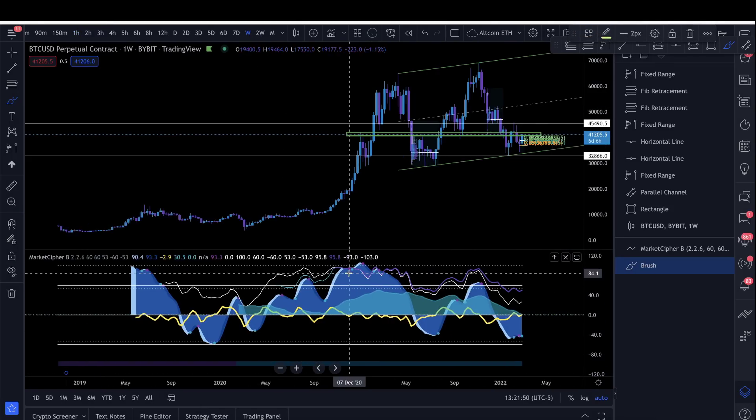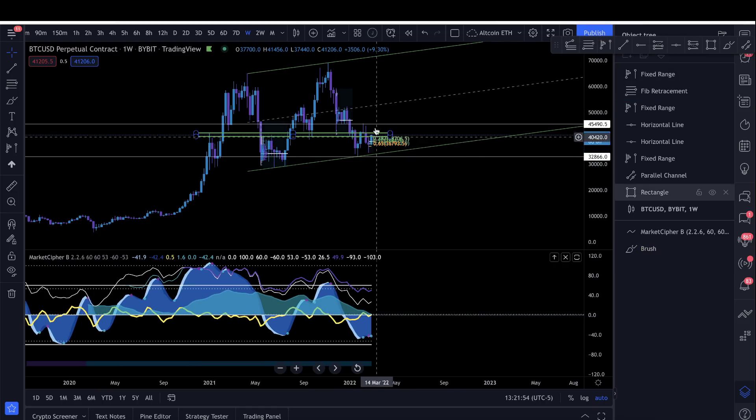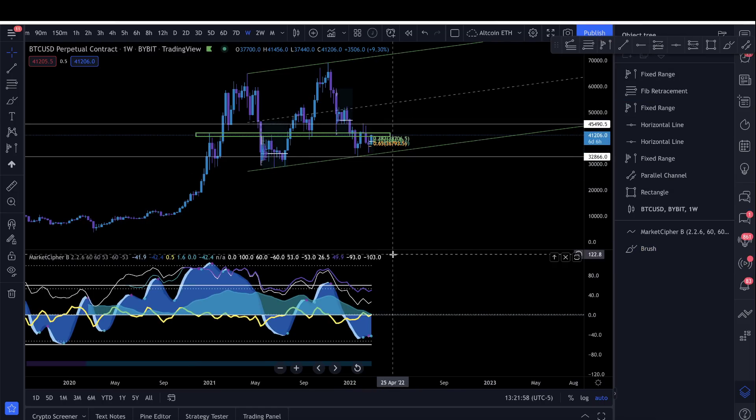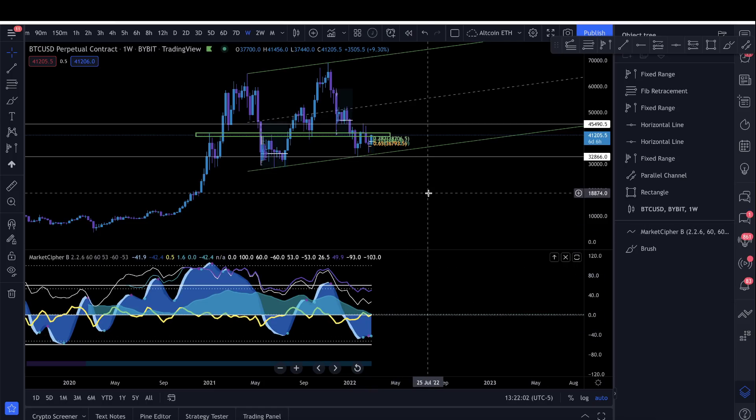Honestly, I was getting a little bearish when Bitcoin rejected so hard off 45.5 to 45.8k, but now that I see the weekly wants to come up a little more, there's potentially more juice here. Make sure to like the video and subscribe to the channel. Blessings to everybody in the name of Jesus the Messiah — I'll see everybody in the next video. Peace.